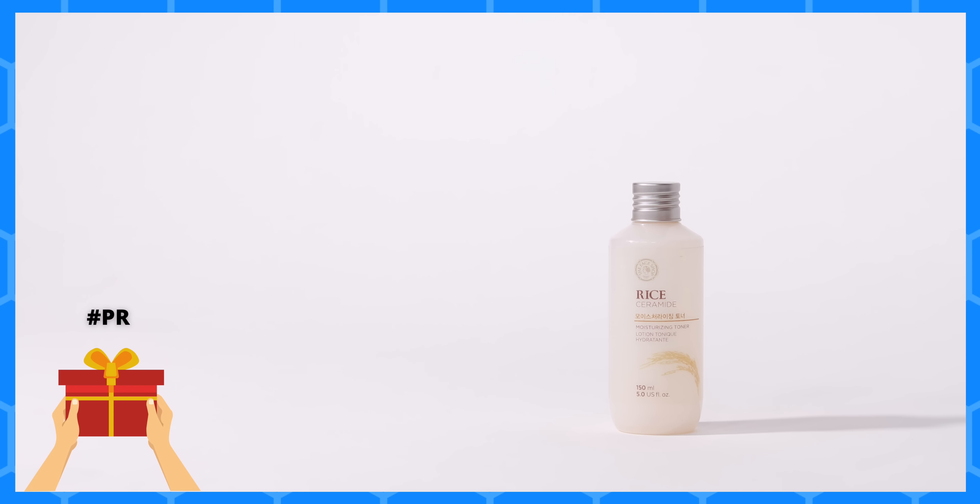Moving right along, I have Face Shop's Rice and Ceramide Moisturizing Toner. This is not a water-thin toner — it's slightly thicker, which gives it its moisturizing ability. If you have dry skin, live in winter conditions, or both like me, this is godsent. It adds a layer of moisturization and traps everything in so your creams and oils can really work. If you have oily skin and don't like heavy moisturizers, you'll enjoy this too because it moisturizes without looking greasy. I'd definitely pick this up again.